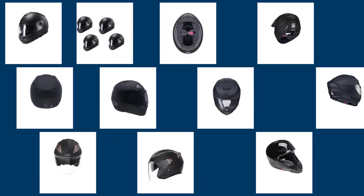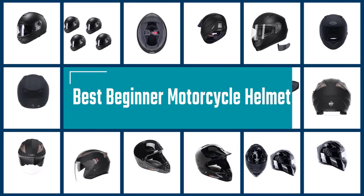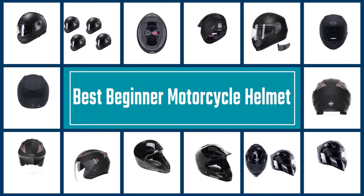A motorcycle helmet is an essential part of safety equipment, but choosing the right helmet is a tricky task. To make things easy for you, we have shortlisted the best beginner motorcycle helmets that are ideal for a novice motorcyclist.